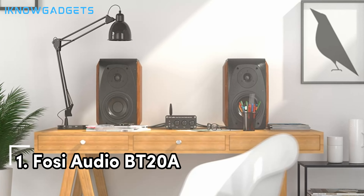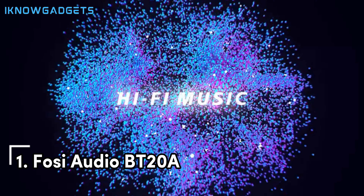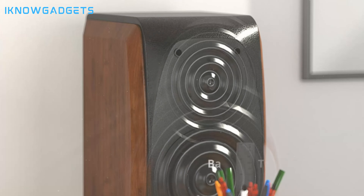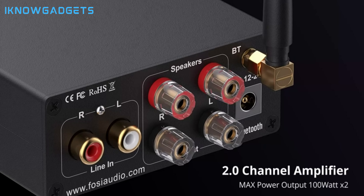And now, the moment you've all been waiting for. Claiming the number 1 spot is the Fozy Audio BT20A. Don't let its compact size fool you — this amplifier is a giant when it comes to performance.